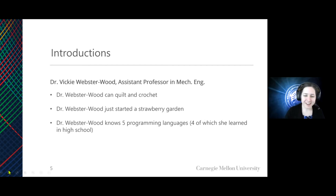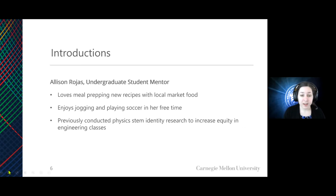More in the engineering world, I also know five programming languages, and I actually learned four of them in high school. So if robotics and programming is something you're interested in, that's something to look at as you get into high school. I'll go ahead and introduce Allison Rojas, who is one of our undergraduate members of our coordination team. Allison, do you want to say a few words?